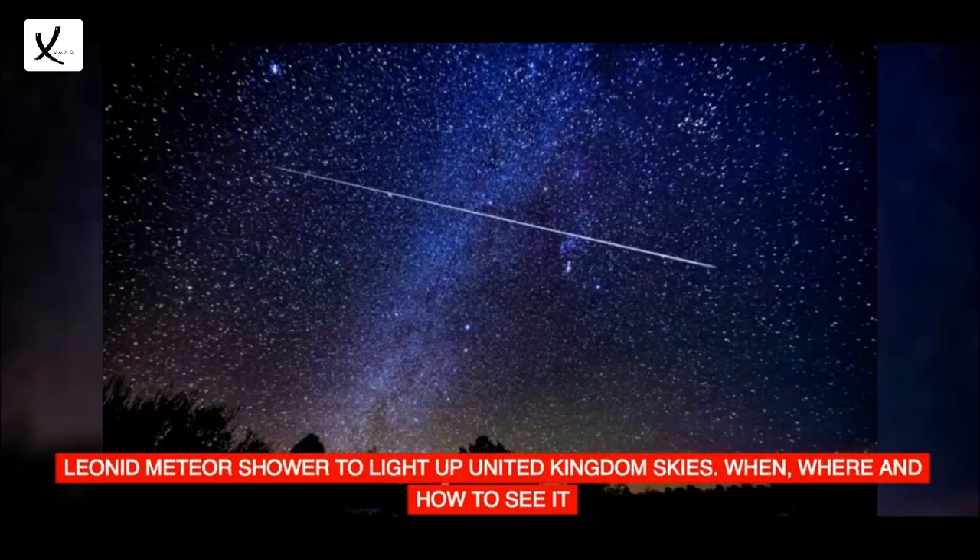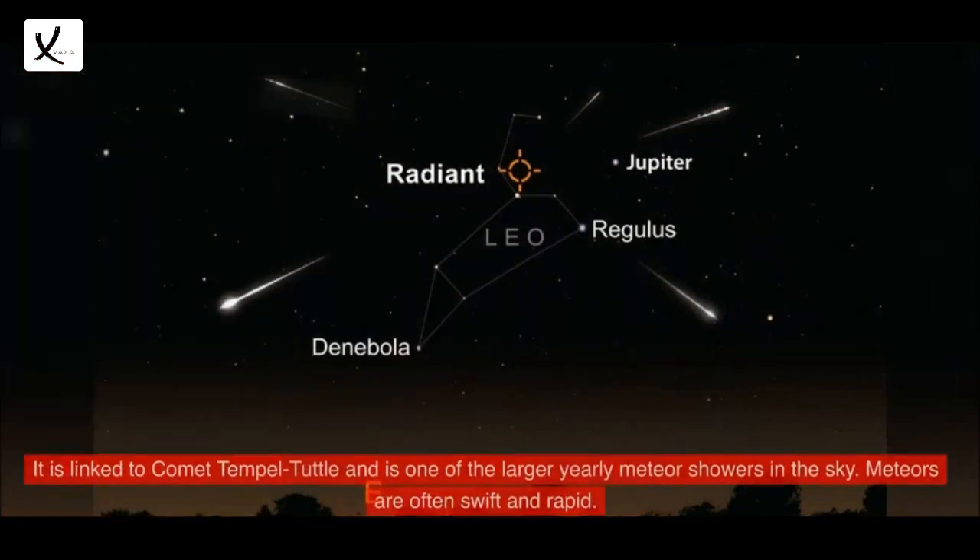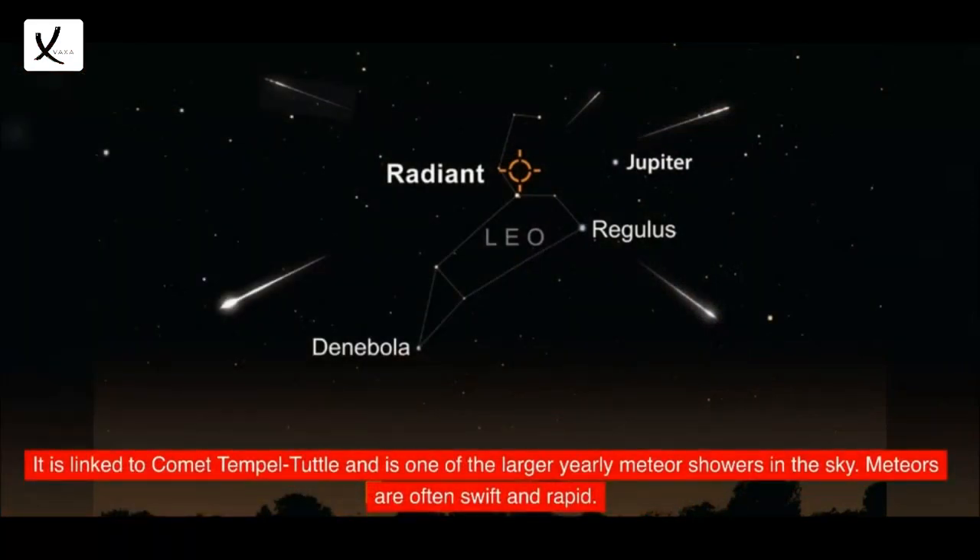Leonid Meteor Shower to Light Up United Kingdom Skies — when, where and how to see it? Stargazers may enjoy a celestial spectacle this weekend as the Leonid Meteor Shower lights up the skies above the United Kingdom. It is linked to Comet Temple-Tuttle and is one of the larger yearly meteor showers in the sky.